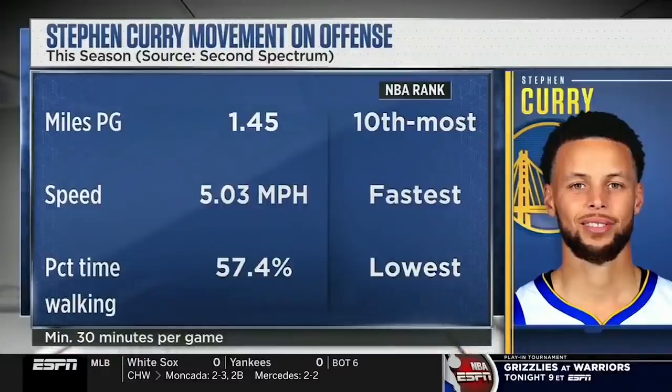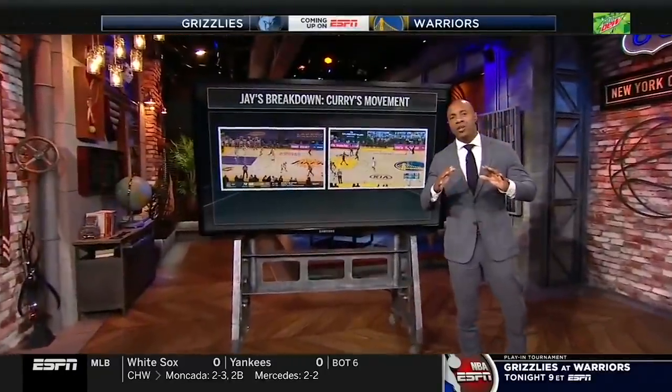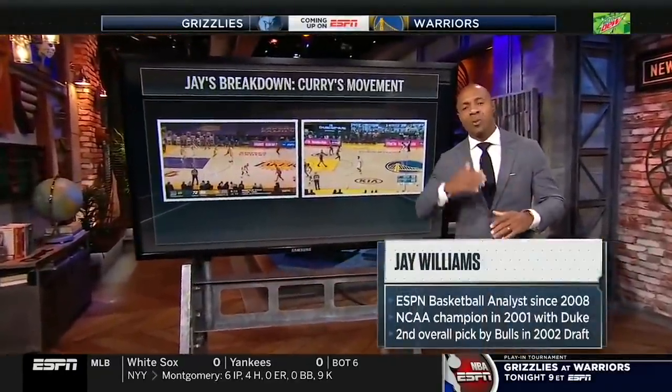So, Professor J. Will, the question is: how does Steph do it? Stephen Wardell Curry is the hardest player to guard in the NBA. You know why? It's perpetual motion.